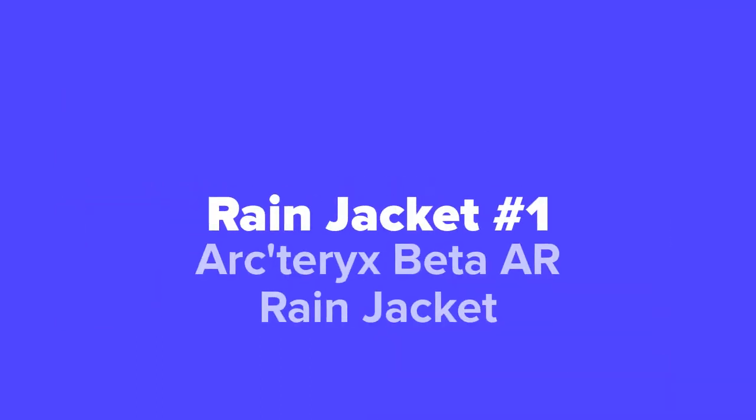And last but not least, at our number one spot, we've got the Arc'teryx Beta AR Rain Jacket.